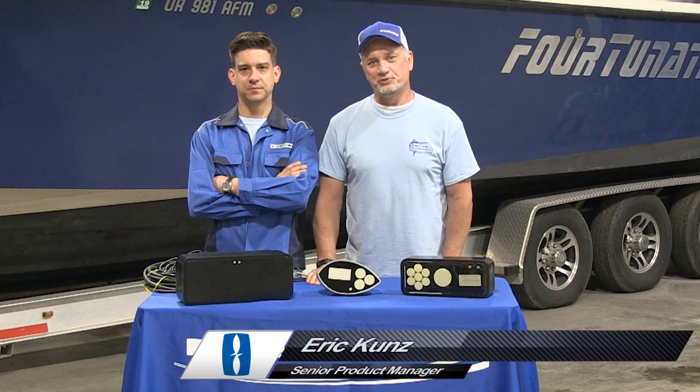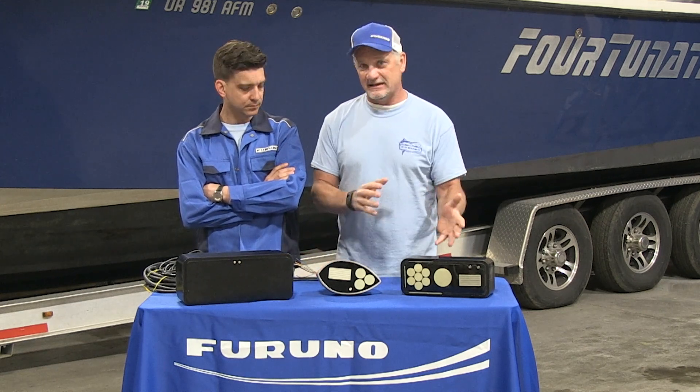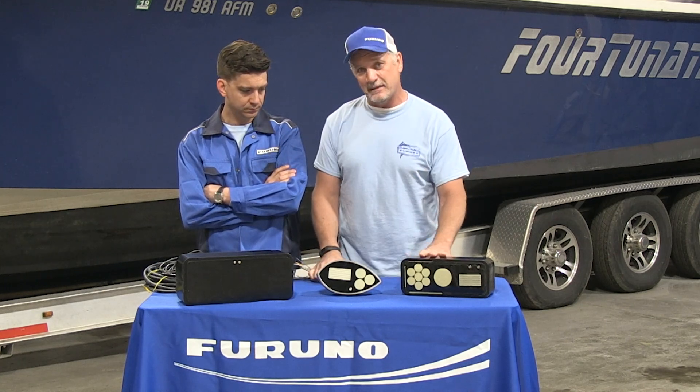I'm Eric Kunz, Senior Product Manager with Furuno. And I'm Clayton Pattison with Technical Support. On today's Furuno Connection episode, we're going to talk about transducers — the mystery part of the system that everyone has to figure out or at least buy when you're putting in a system that has either sonar, echo sounder, or even depth and temperature capabilities.